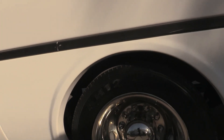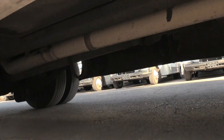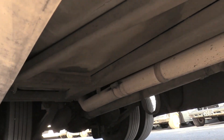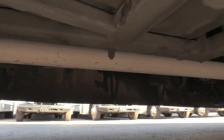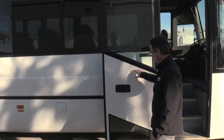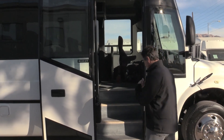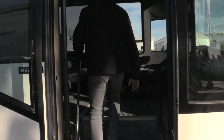We can get a shot up underneath there and look at the undercarriage. Again, like I said, this is a large shuttle but gives you that highway coach feel. Look here — we got this nice door here. It makes you feel like you're stepping into a Van Hool. Come on in, take a look.